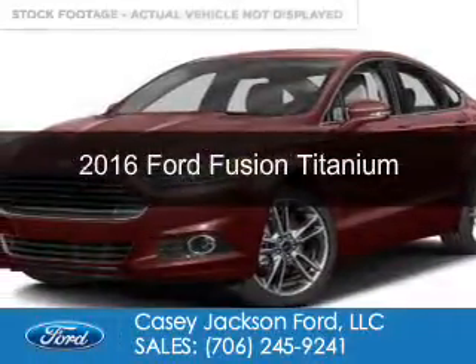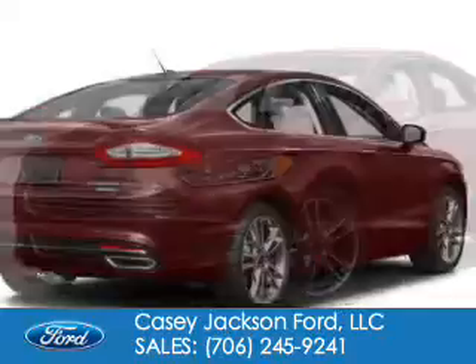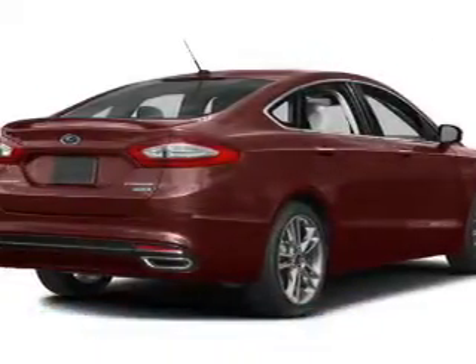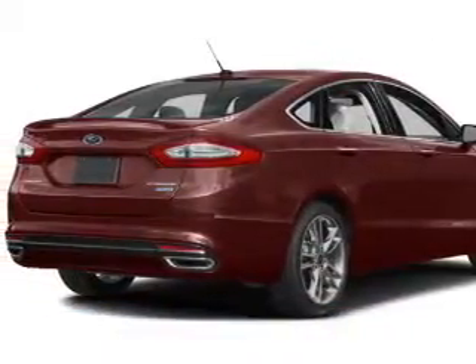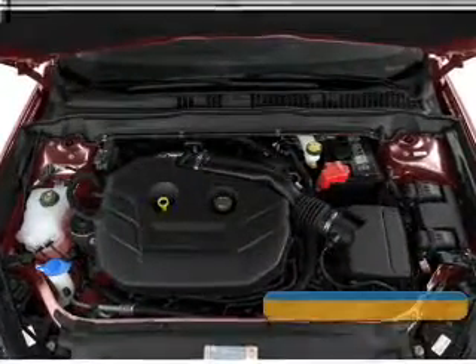This is a used 2016 Ford Fusion. It's powered by front-wheel drive, a two-liter, four-cylinder engine, and a six-speed automatic transmission. With fewer than 20,000 miles, this vehicle has a long road ahead.